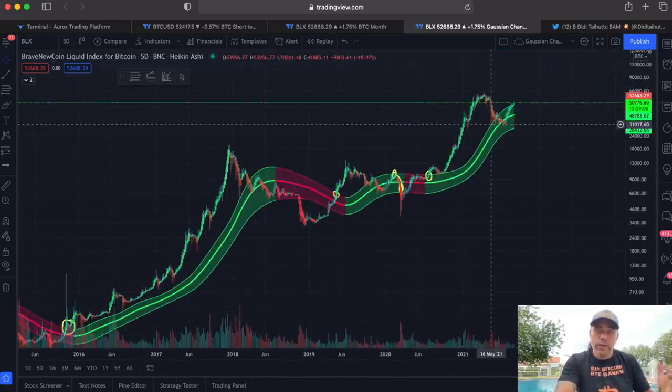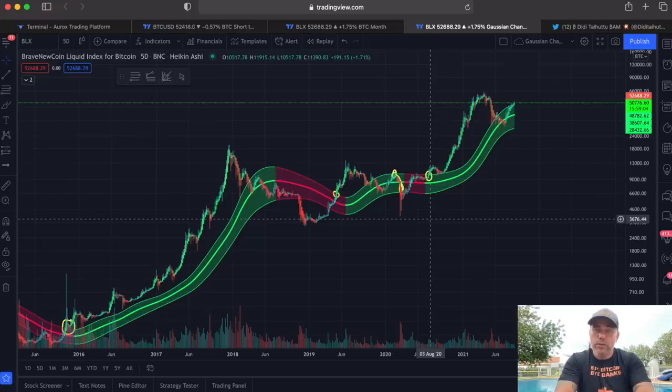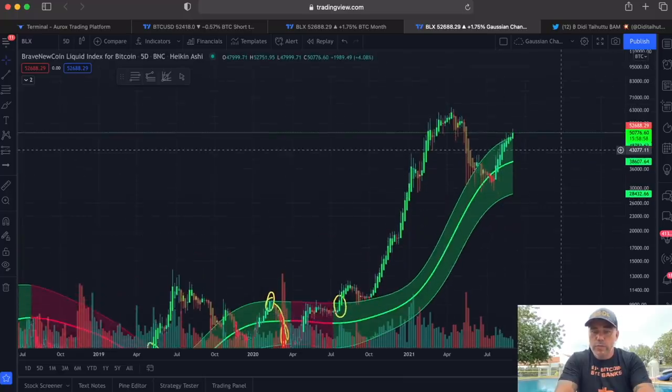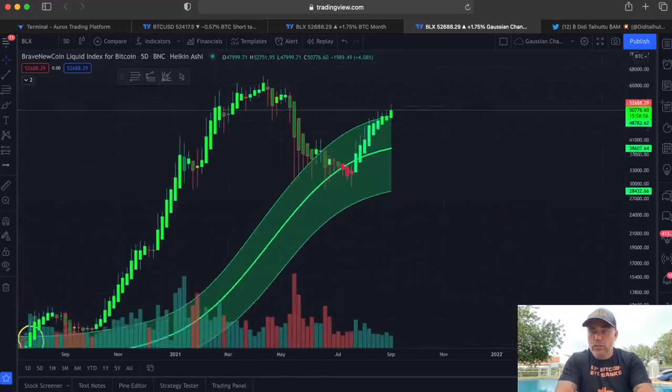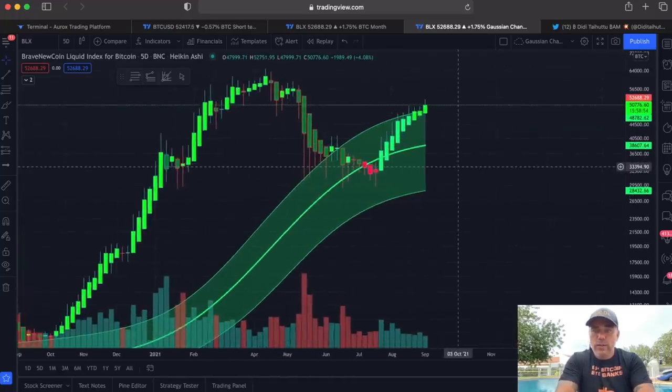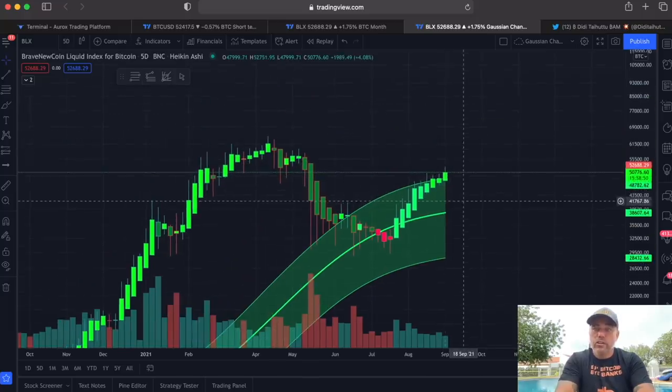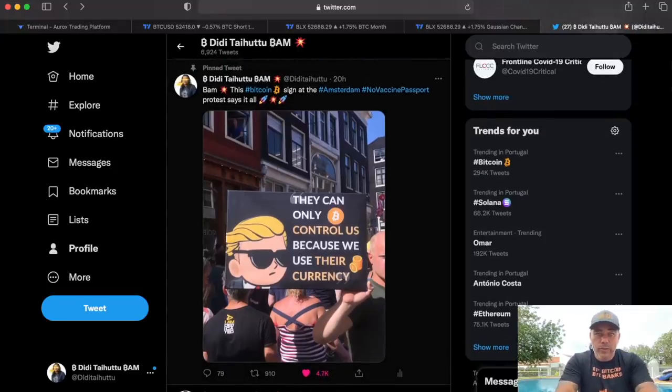That is why TA does matter — you can look at history and see what happened the last few times we broke out of this channel. That is why it is very important. This channel is going to close in 15 hours, which will be very positive in my opinion, and it will be the start of this explosion all the way up.